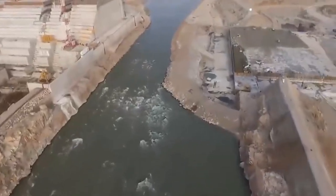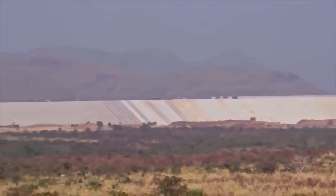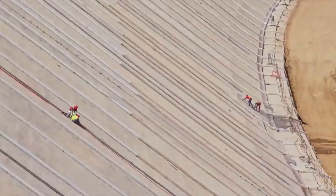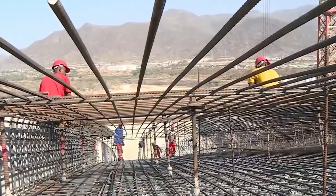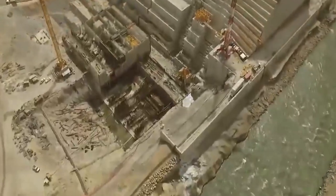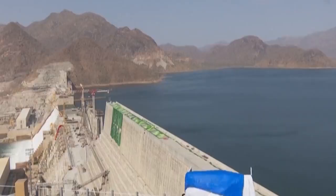The GERD is not only an impressive engineering achievement but also a symbol of Ethiopia's aspirations for progress and development. It represents the country's commitment to utilizing its natural resources for the betterment of its people and the region as a whole. In conclusion, the Grand Ethiopian Renaissance Dam is a testament to human ingenuity and engineering excellence.